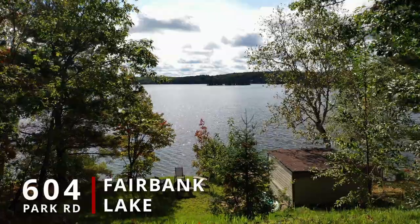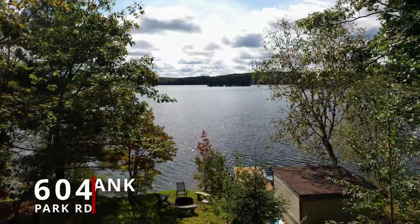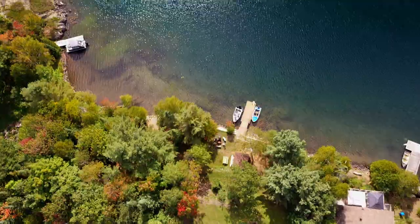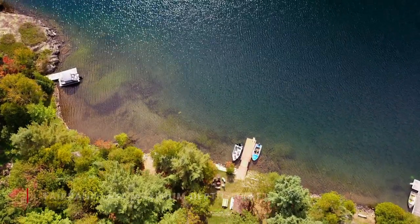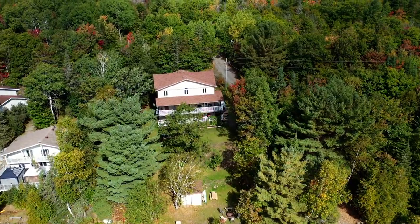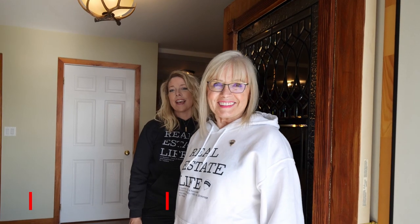It's not very often that a beautiful property like this comes up for sale. This is 604 Park Road on beautiful Fairbank Lake. I'm Liz Spooner-Young and I'm Marcia Vildes from Remax Crown Realty. Come on in and let us show you around.